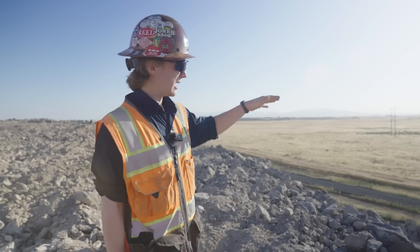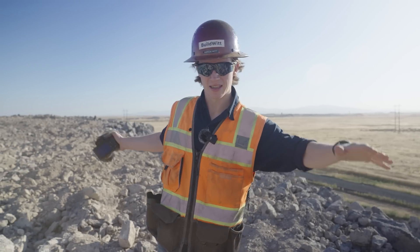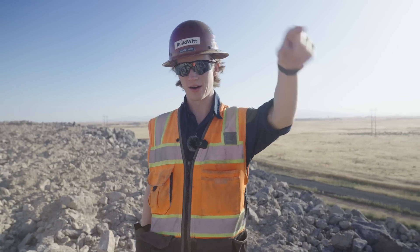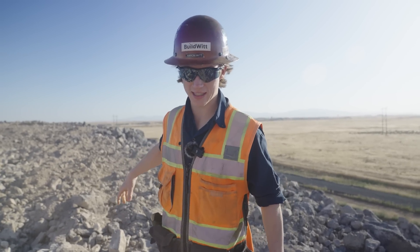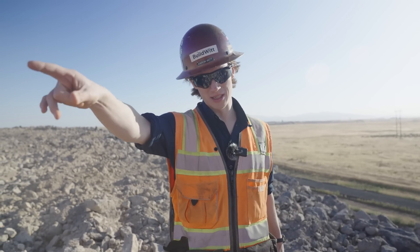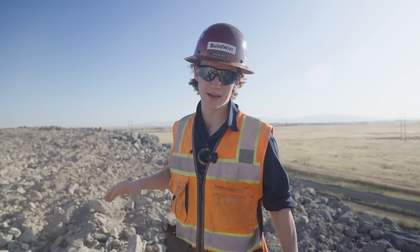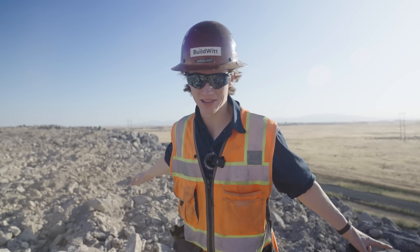Just to show how high up we are — we're up on this little mountain, but all of this is temporary. They've hauled all of this here, blasted it from that giant rectangle over there, and put it here. Over the next few months, all of this will be fed into that feeder, pounded into three-inch minus, and hauled right back to that rectangle. All of this temporary stockpile will go away.